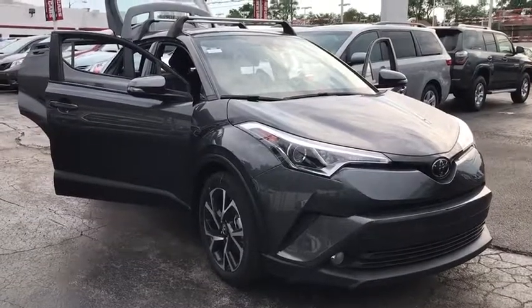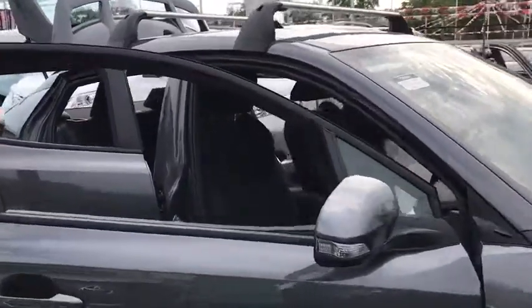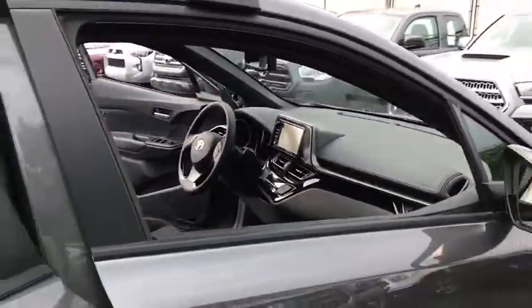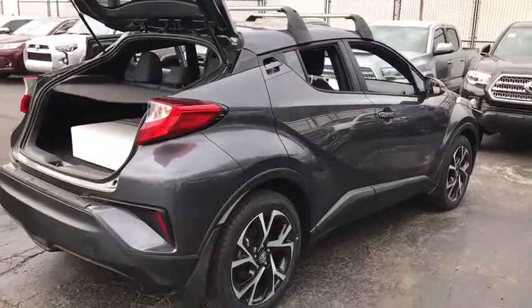The 2018 Toyota C-HR. The Toyota C-HR's fresh design makes it stand out in the crowd and the interior oozes with style. The C-HR handles like a racecar and has all the safety features you'd expect from a Toyota vehicle. Here are some of this vehicle's great options.